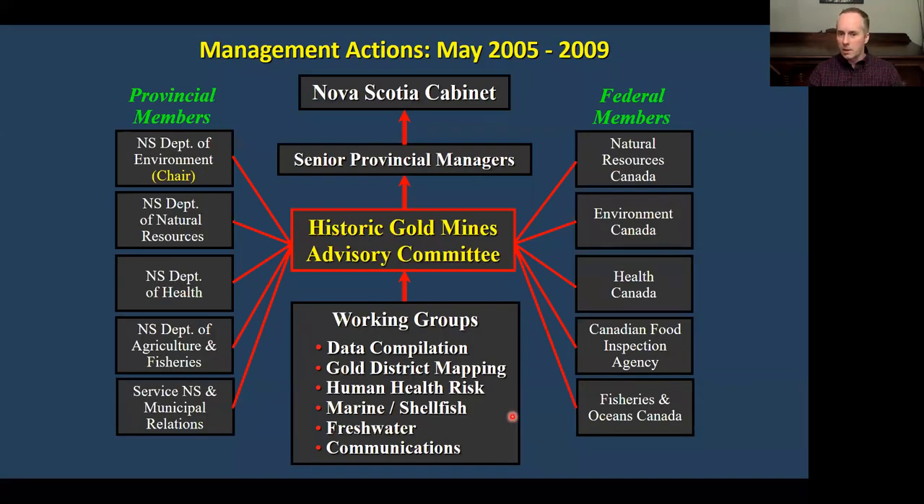When we presented this information in 2005 to the provincial government, they acted quite quickly. As a geologist and geochemist, I'm not an expert in human health risk assessment, but we presented this to a variety of provincial and federal departments. They formed what's called the Historical Mines Advisory Committee, involving various provincial and federal departments. This committee was active from 2005 to 2009, and during this time a huge amount of information was collected on these gold districts to understand their impact and the true risks — not just to humans but also wildlife.